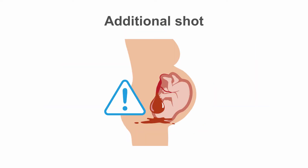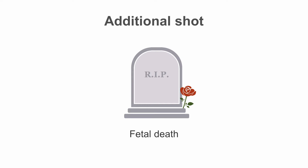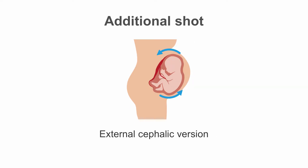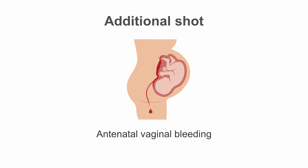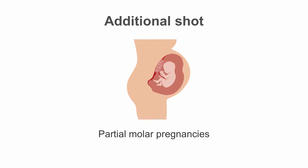An additional shot of anti-D prophylaxis might be given to rhesus negative mothers in situations with high risk of increased fetal-maternal bleeding. These situations include abortion or threatened abortion, fetal death, ectopic pregnancy, invasive in utero procedures, external cephalic version, antenatal vaginal bleeding, abdominal trauma, or partial molar pregnancies.